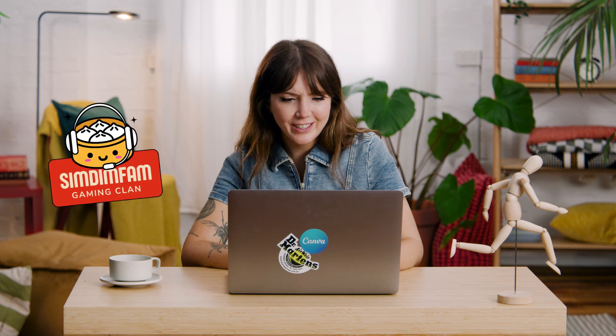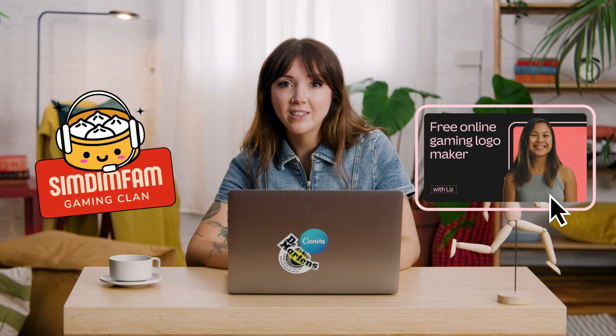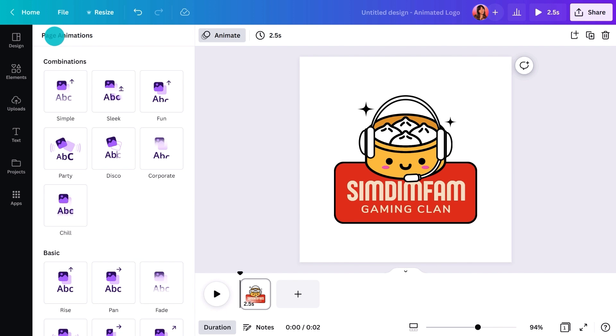But let's say you already have a logo you'd like to animate — there are different ways of doing that. Let's use Lizard's logo for her gaming crew. Let's start with the simplest style: page animations. To animate, simply click on this button and you'll see options in the sidebar. Page animations, like the name implies, allow you to animate all of the elements on the page. Let's try a few out by hovering our cursor over them — Simple, Party.